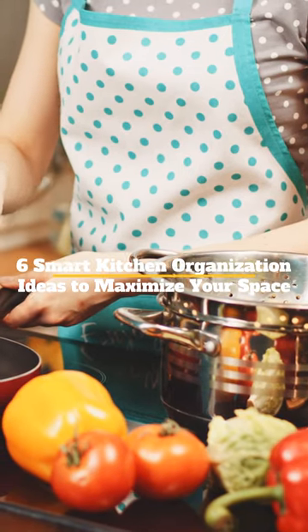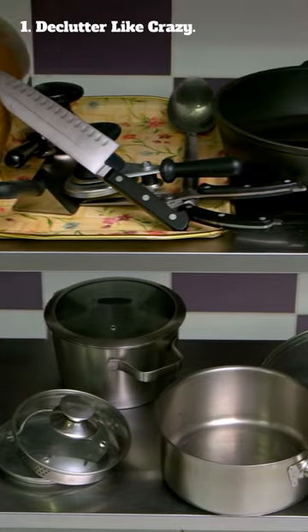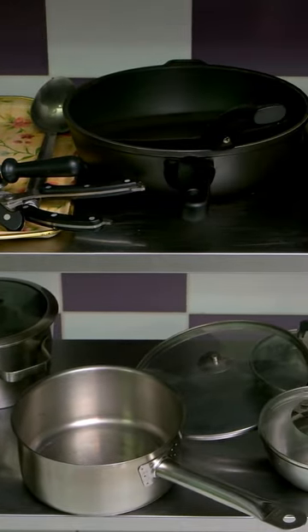Six smart kitchen organization ideas to maximize your space. 1. Declutter like crazy. Get rid of any pots, pans, or dishes that you don't use on a regular basis.